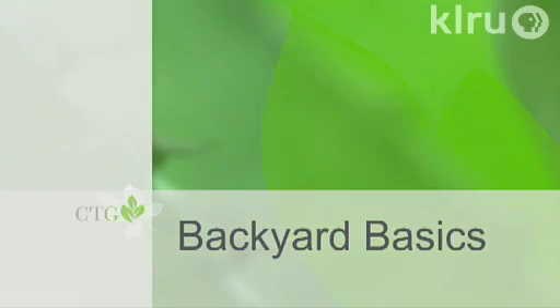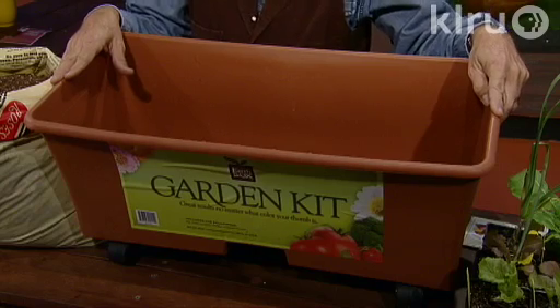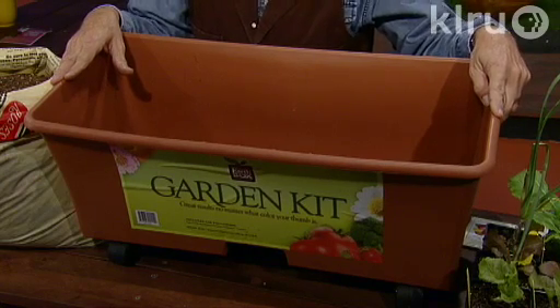Now let's check in with John Dromgoole for Backyard Basics. Hello, gardening friends, welcome to Backyard Basics. Vegetable growing is as big as ever — I've never seen so many people going out and growing vegetables. You're not going to find better quality, better taste, or freshness than the produce you grow in your own backyard. But not everybody has a backyard and sometimes light is limited. People are living in condos these days. So if you don't have much space, this right here is called an EarthBox. It's one of the container gardens that's been around a few years, and you can grow a lot of vegetables or herbs in it.